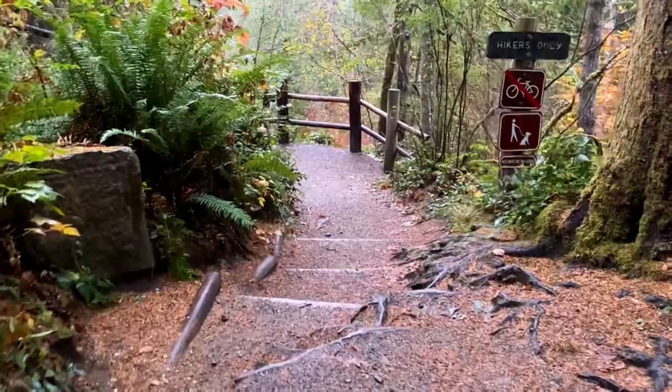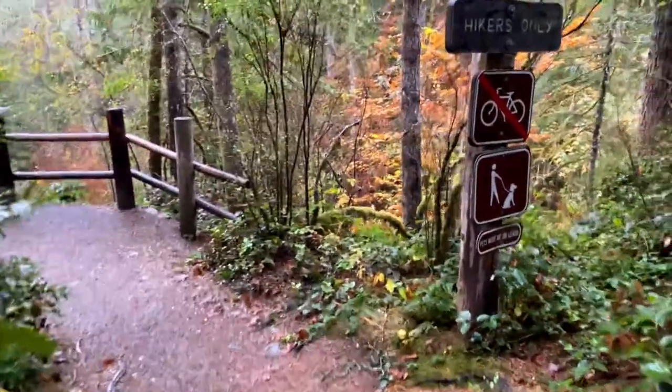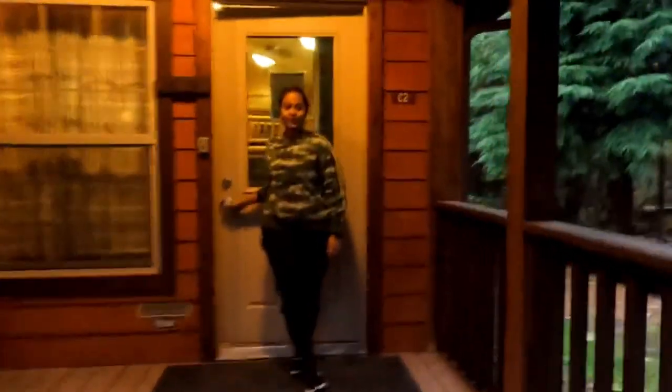In this episode, I will take you to a beautiful state park in Washington that is just 3 hours from Seattle and is well connected via public transit. Keep watching the video to know more about Wallace Falls State Park and the things you can do.